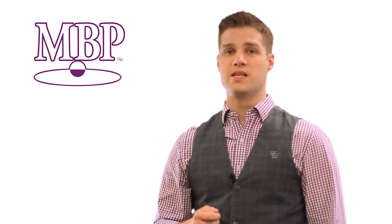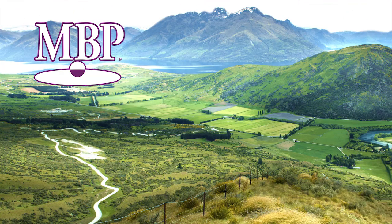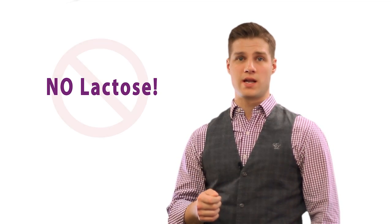Unique to AOR, the active ingredient in Advanced Bone Protection is milk basic protein or MBP, a whey protein complex sourced from New Zealand. In just one small capsule, MBP provides the same amount of bone growth factors as found in three glasses of milk without any lactose, therefore making it an excellent alternative for the lactose intolerant.